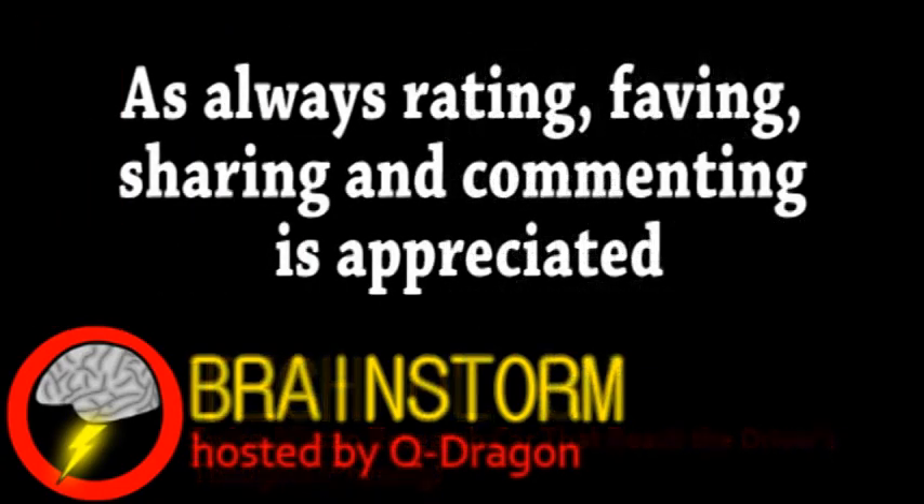Well, hope you enjoyed this episode. If you did, please consider subscribing, and be sure to check the links in the video description.